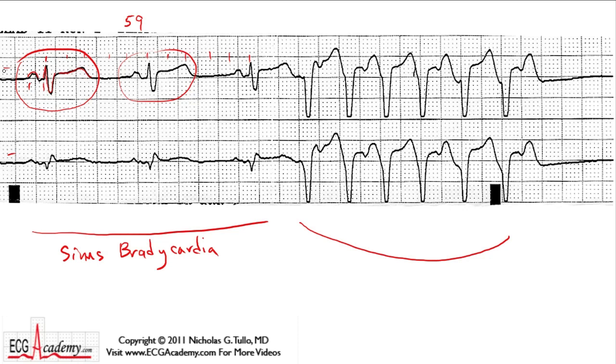Remember, these two leads are going simultaneously, so you can see the beats from a different angle. Then we get this six-beat run of something. It's fast — if you measure the rate, it's a little less than two boxes, so this is about 150 beats per minute, maybe 160. Then it slows down again — this is two big heavy boxes, so 300, 150 — a little slower. So it's a little irregular, averaging about 150 beats per minute.